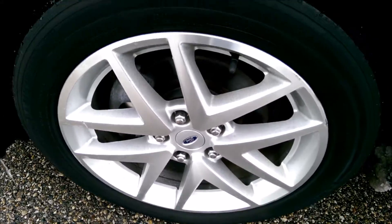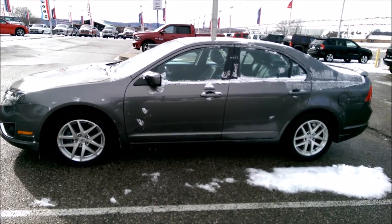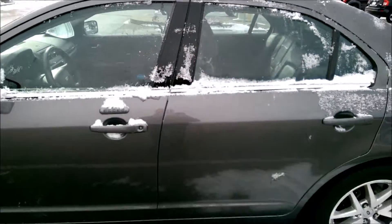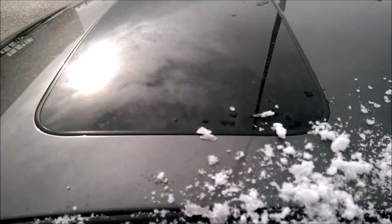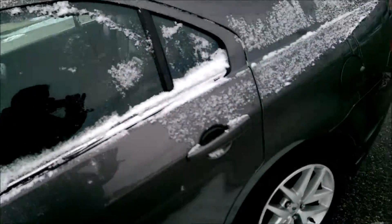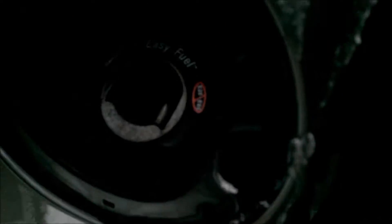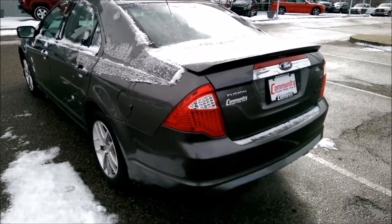There are your alloy wheels. The SEL is the top of the line trim level, so you're going to get some stuff that hopefully you find useful. Here you've got your keyless entry door code — even if you don't necessarily put it to a ton of use, it will help hold the vehicle's value. There's your sunroof from the outside. Ford did away with the gas cap, which is kind of nice — one thing you don't have to worry about clicking it three times or your check engine light coming on.